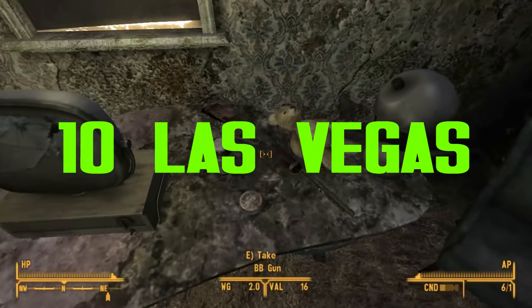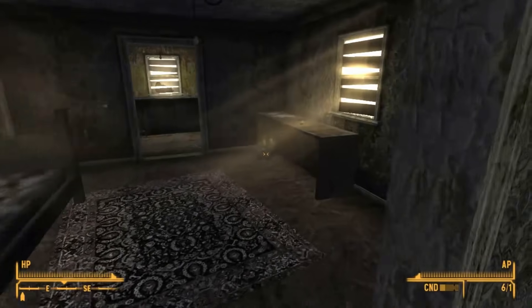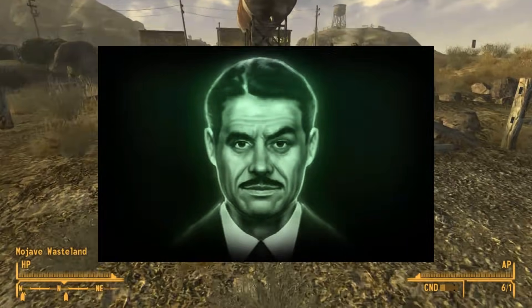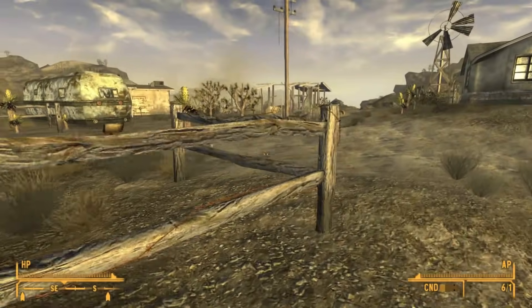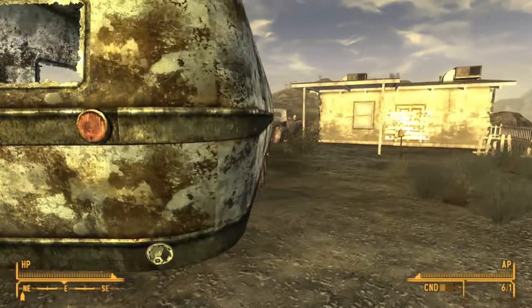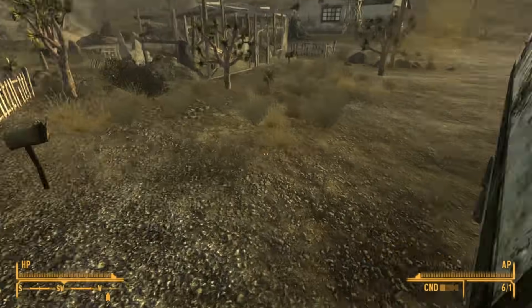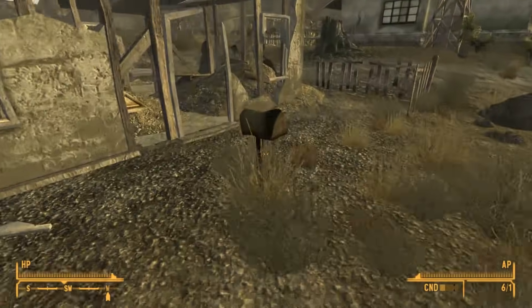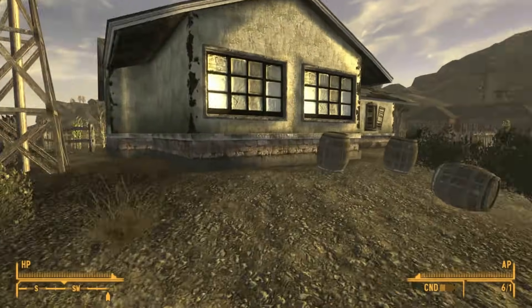Number 10: Las Vegas. Las Vegas suffered a much different fate from other major US cities. Mr. House, an incredibly intelligent inventor and businessman, knew a nuclear exchange was a certainty and prepared to protect Vegas. With electronic jammers and laser defense weapons, 59 of 77 incoming missiles were electronically neutralized, and another nine were destroyed by the laser defense system. The remaining nukes fell in areas surrounding the city, sparing downtown Vegas from nuclear destruction.